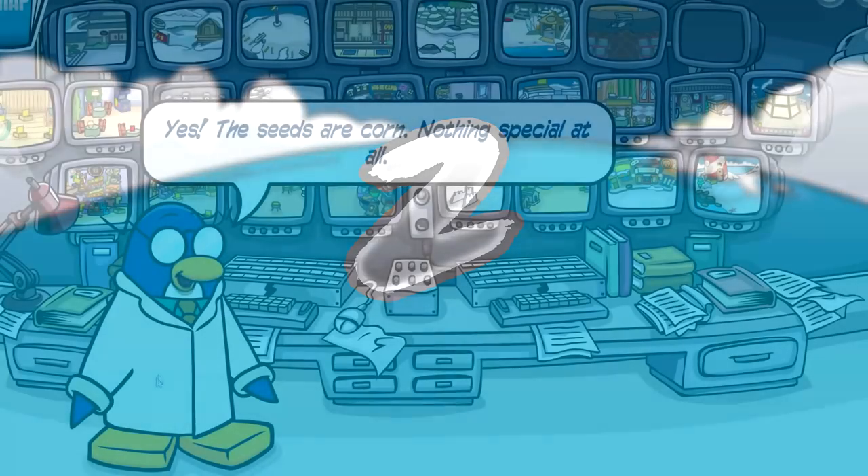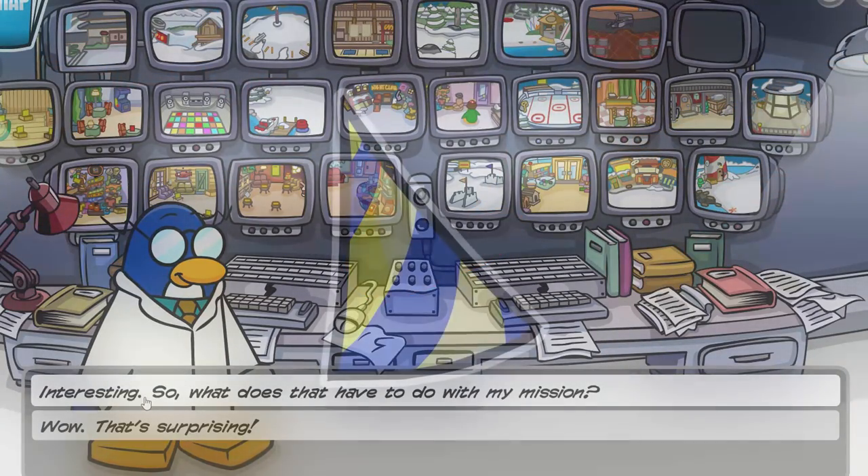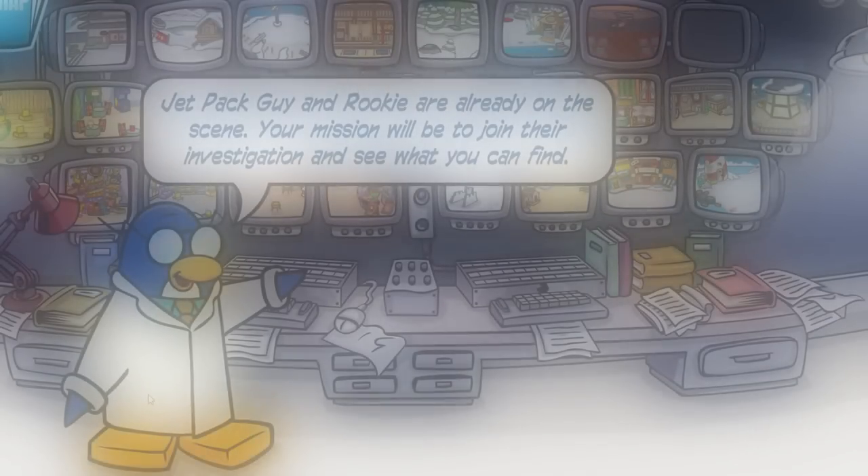Second up on this list, we have the Beta Hat. The Beta Hat in Club Penguin Rewritten was available from February 11th to February 13th, 2017. Only 428 penguins have this item in their inventory.